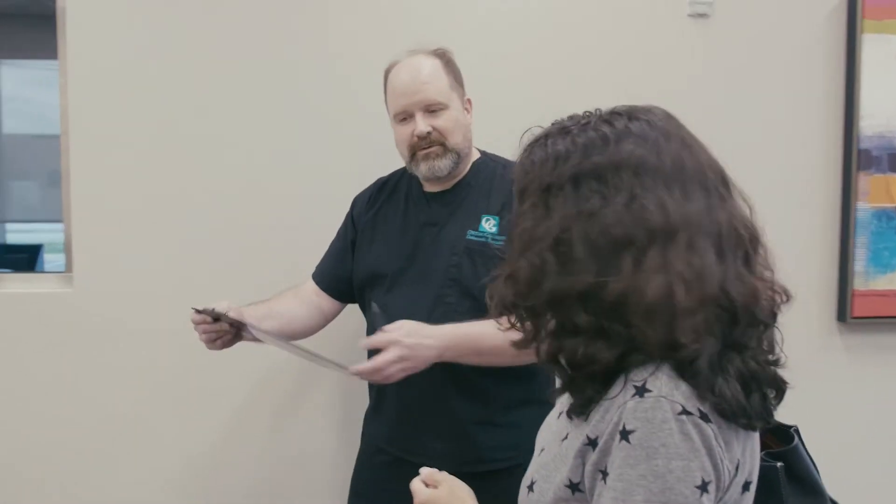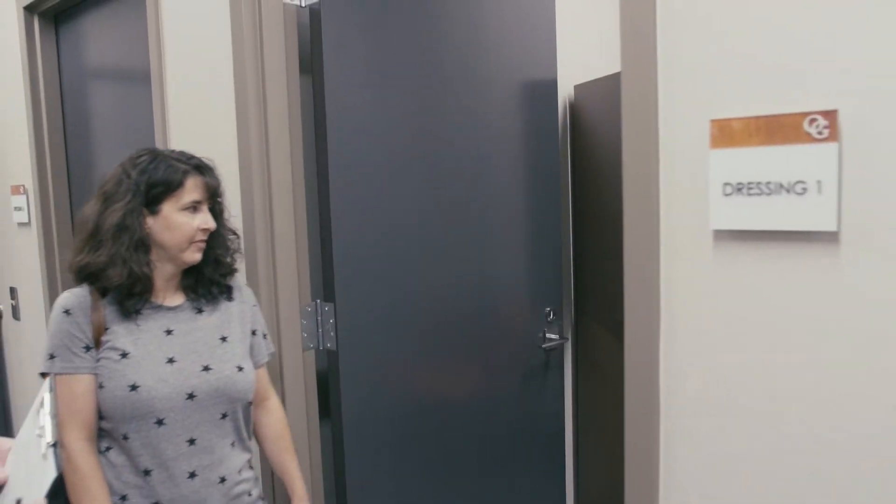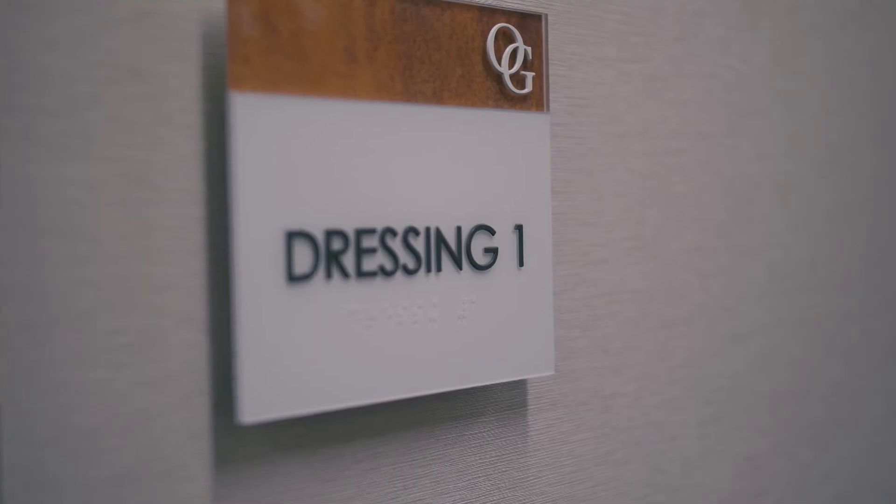When considering what to wear for your appointment, wear clothing that is free of metal or decorations such as zippers, snaps, and clips. Sometimes you may be asked to remove jewelry as well if the technologist thinks it will interfere with the quality of your scan, so you may choose to leave any extra items at home.